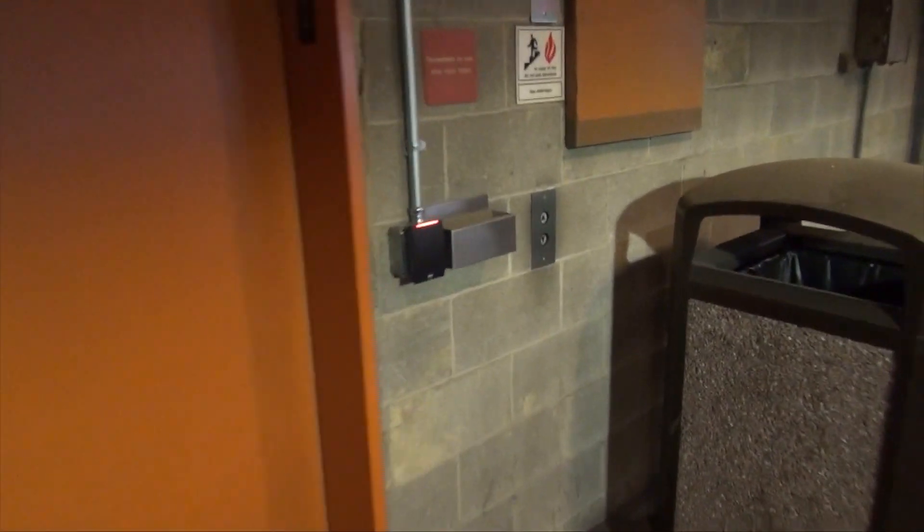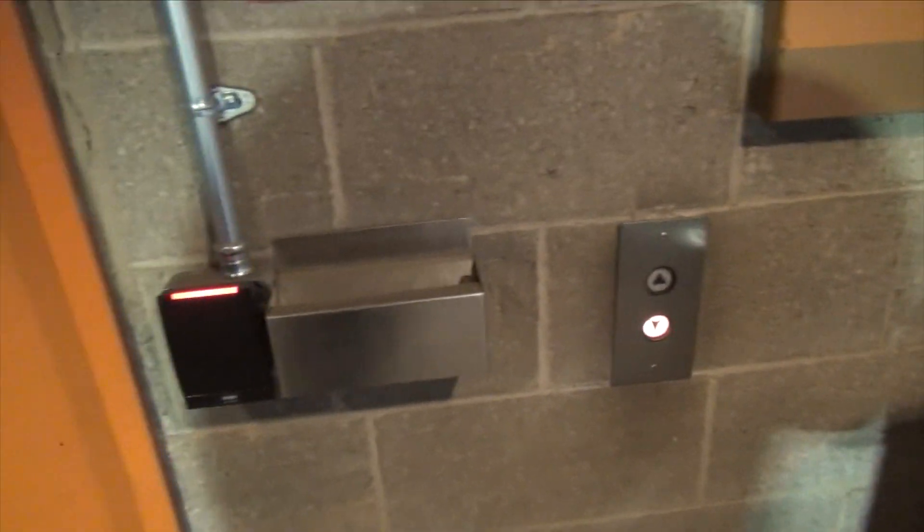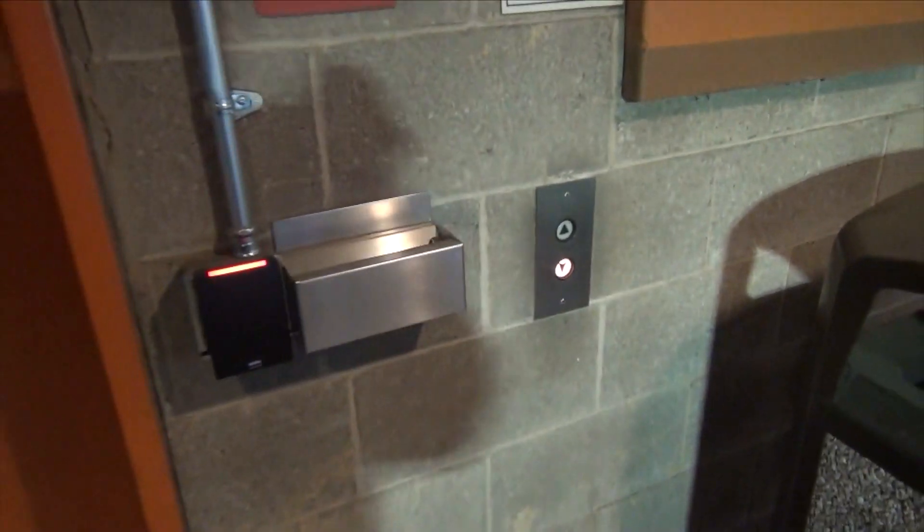All right, this is the garage elevator here at Allegheny Center, and it looks like we can still ride it and it's still original.